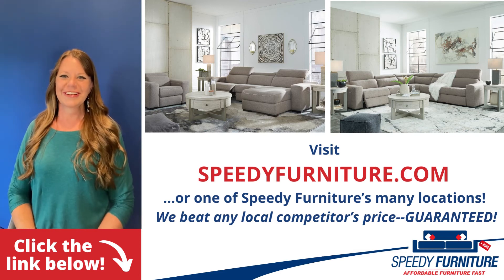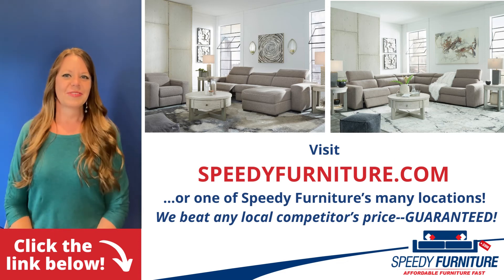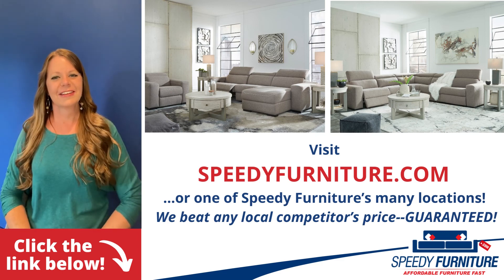You can go to speedyfurniture.com to find one of our many locations near you. And remember, we'll beat any local competitor's prices — guaranteed.